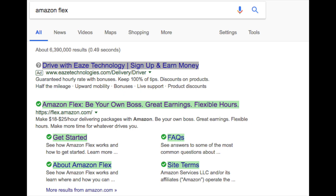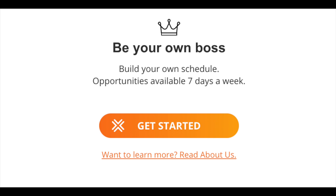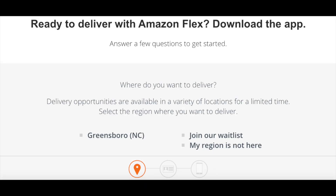Now that I've given you a bit of an idea of what Amazon Flex is, it's time for you to apply and become an independent contractor for the juggernaut retailer. To get started, just go to flex.amazon.com, click on the button 'Get Started,' select the region you want to deliver in, and fill out the application. Filling out the application is pretty straightforward and takes only minutes to do.